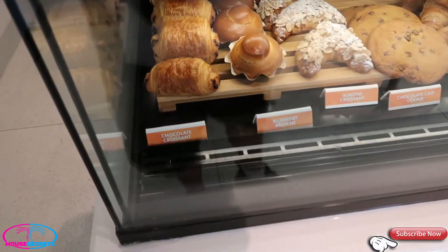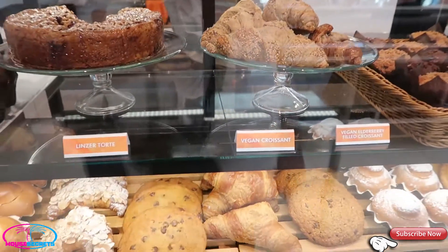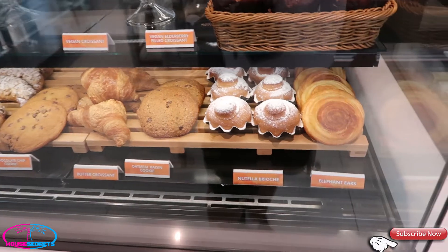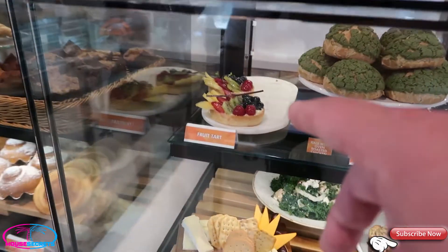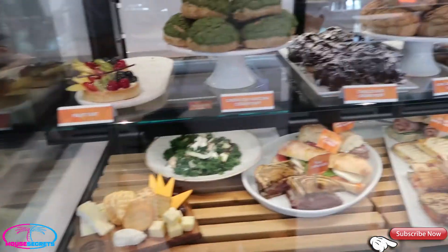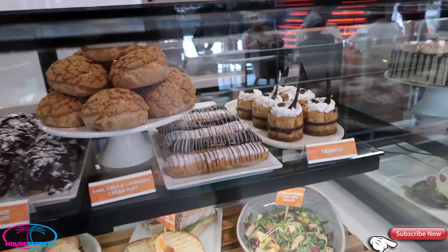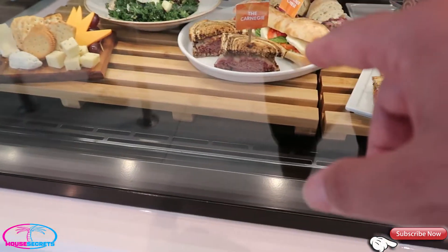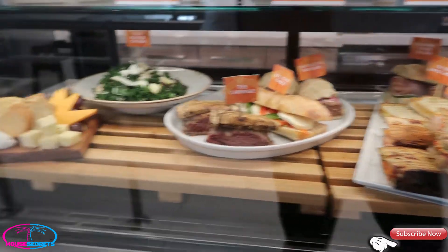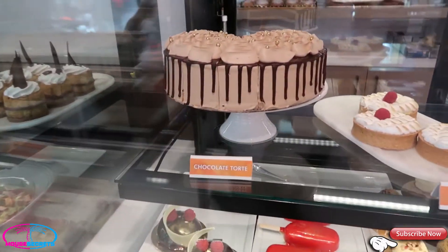Alright, let's see what they've got — chocolate croissants, blueberry brioche, almond croissants, chocolate chip cookies, linzer tarts, vegan croissant, oatmeal cookies, Nutella brioche — that sounds really good — elephant ears. Oh wow, look at the size of the fruit tarts, how good does that look! Fruit tarts look amazing. Green tea matcha cream puff, chocolate cream puffs, Earl Grey lavender cream puffs. The tiramisu looks really really good. There's a key lime tart.